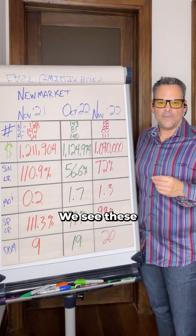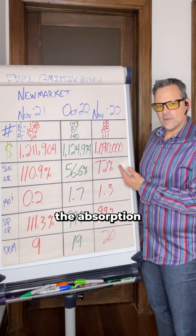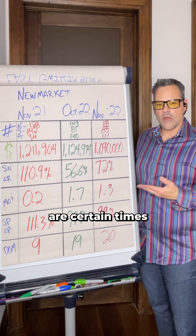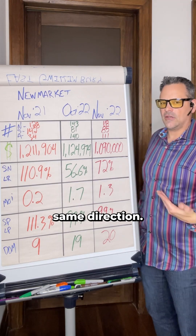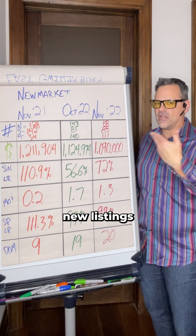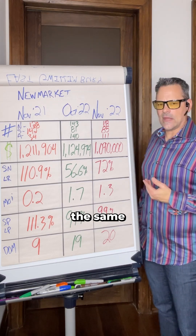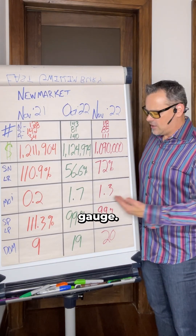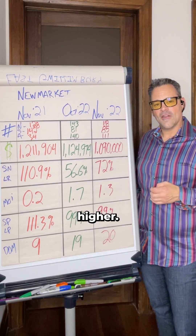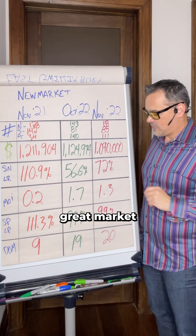Generally the sales-to-listings ratio and the months of inventory go in opposing directions — as the absorption rate goes up, months of inventory goes down. There are certain times of year, like spring, when you have a glut of new listings coming on the market where they can travel in the same direction. But most of the time they're opposing, making them a great gauge. As months of inventory trends lower and the absorption rate goes higher, those are great signs for sellers — but I'm also going to point out why this is a great market for buyers.